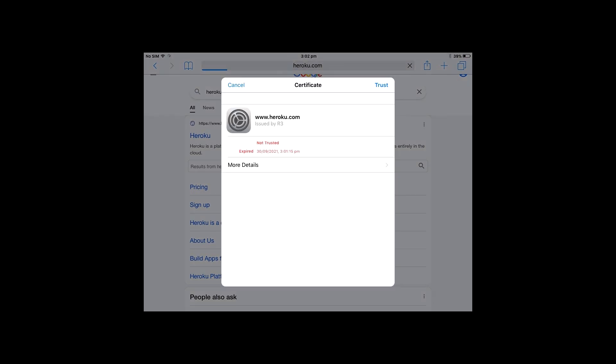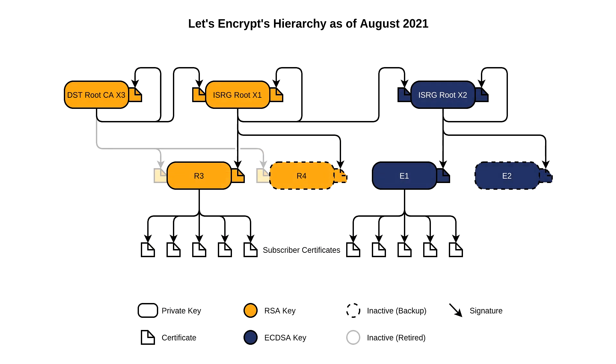This is all down to an expired certificate. Certificates are used, amongst other things, to ensure that the website you're visiting is the website you're trying to visit, and not some imposter. The web servers are encrypted using digital certificates. These certificates are issued by intermediate servers, which in turn have their certificates issued by so-called Root Certificate Authorities, or Root CAs.